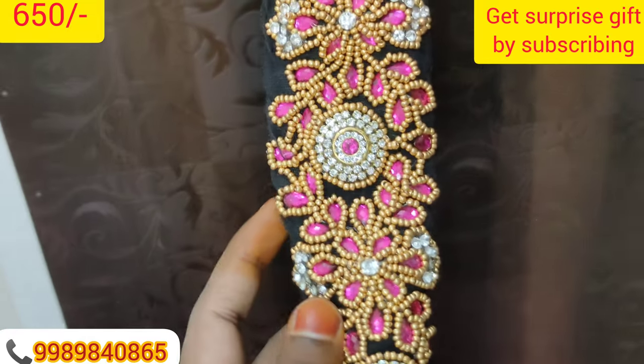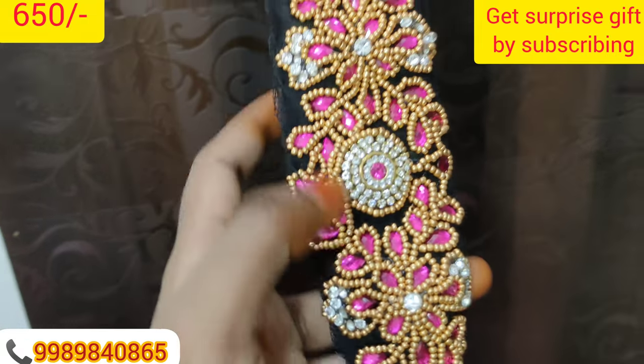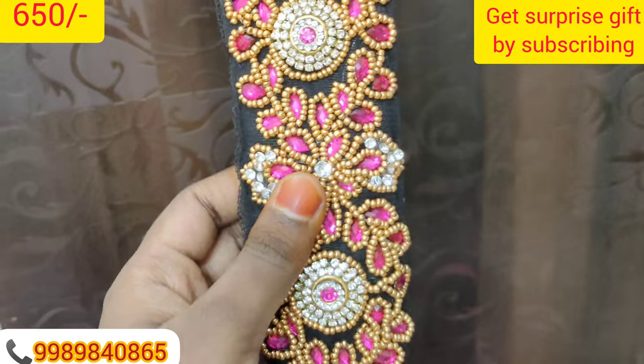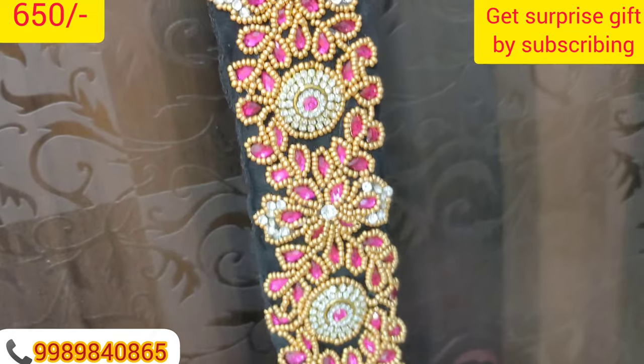Next, this is velvet cloth. This cloth is very beautiful. It is a real look.